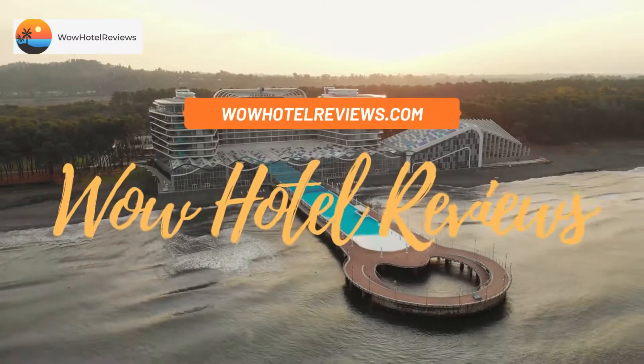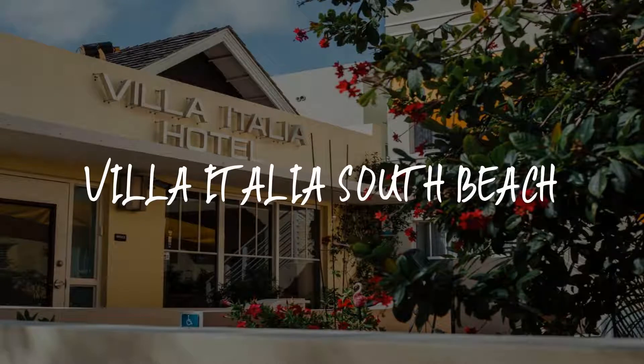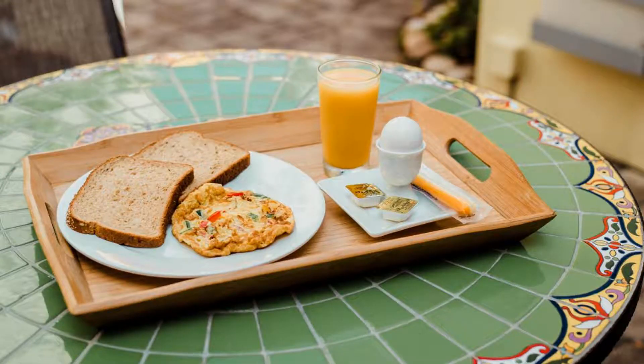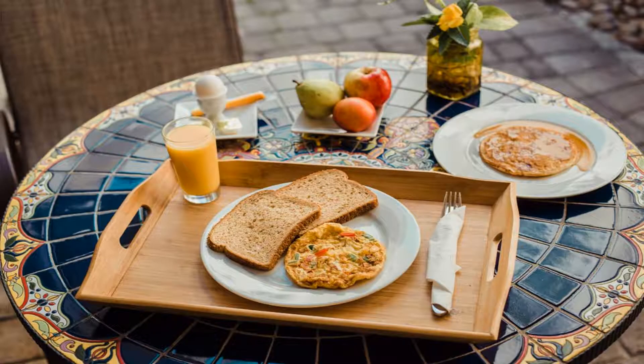Hello guys, welcome to Wow Hotel Reviews. Today I am reviewing Villa Italia South Beach, it's a four-star hotel. Please use our Booking.com link in the description to book the hotel and get special pricing.